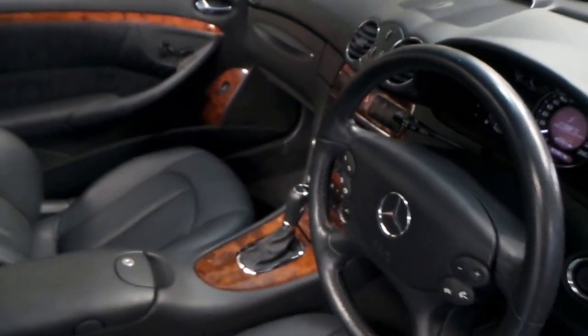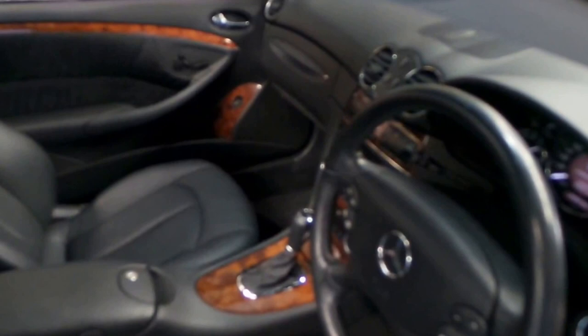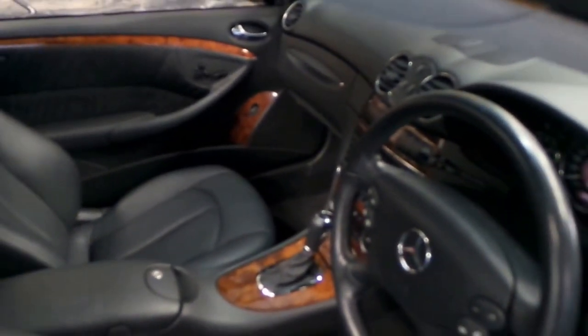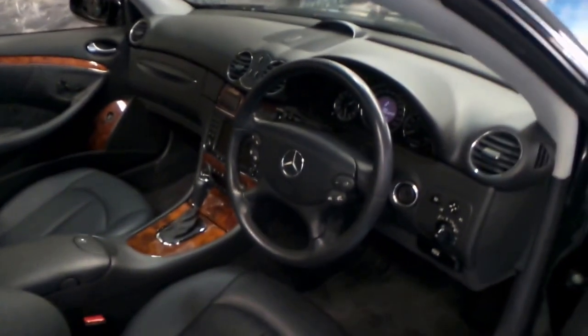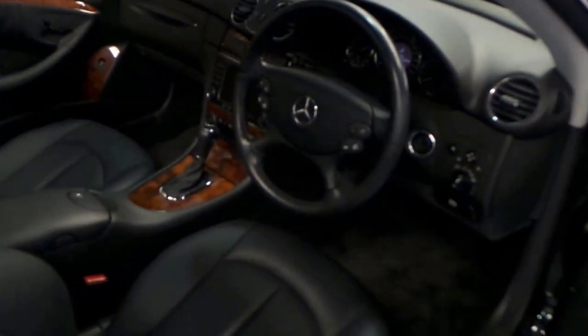This car has got a perfect Mercedes-Benz service history. What perfect means is it's basically been serviced by a Mercedes dealer its entire life, on time. It's got two remote keys as you can see.